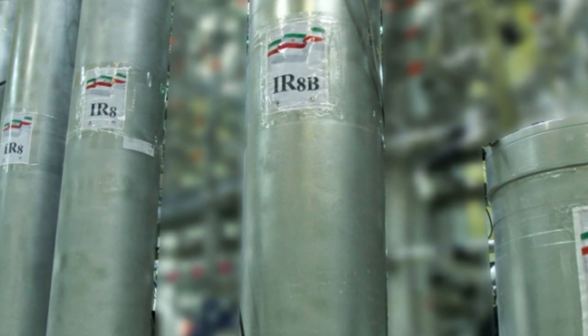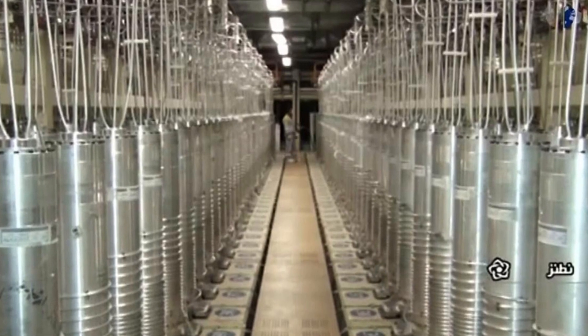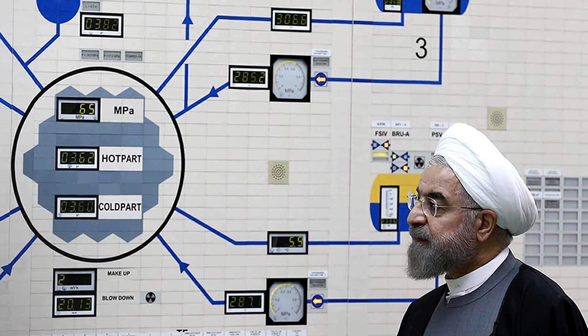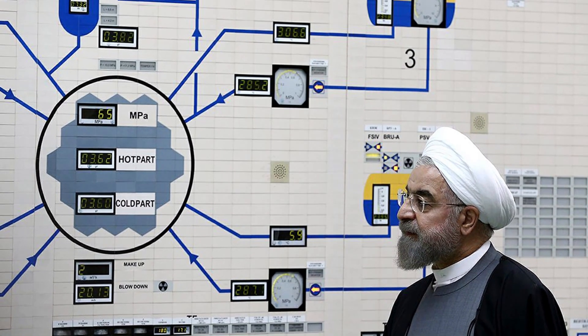According to a report by the International Atomic Energy Agency, seen by Reuters, Iran reduced the two clusters of centrifuges enriching uranium at 60% to just one at an above-ground facility.